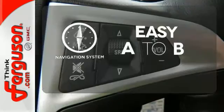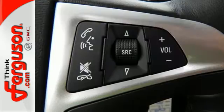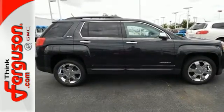Feel confident getting from point A to point B with the navigation system. This Terrain delivers. Come see it for yourself today.